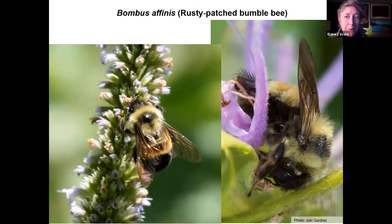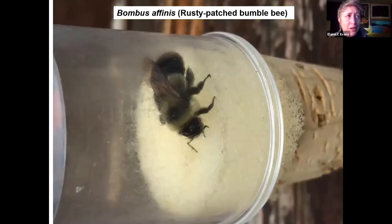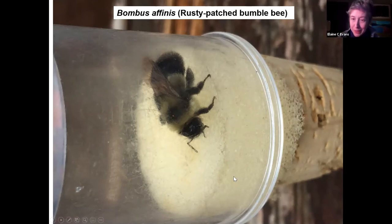The rusty patch can look different depending on how the light hits it. When taking photos, be aware of your shadow and make sure you have good light hitting the bee. The rusty patch is sometimes more subtle, sometimes more brown, and sometimes more orange. It helps to know a little bit about the ID characters so that your photo clearly shows what an expert needs to see.